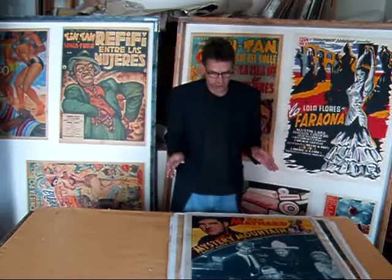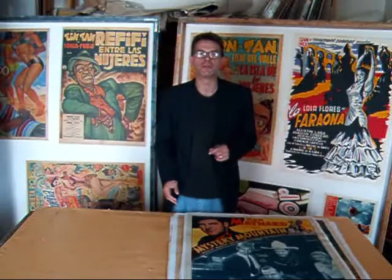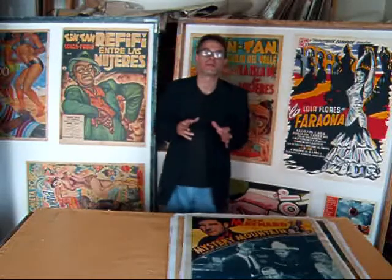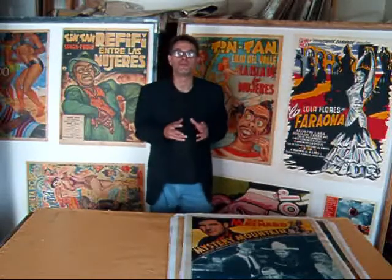Hi, I'm Chris at Poster Fix. I got an interesting group of B-movie posters. These are for serials. Serial B-movies were those one-hour movies that were played before the feature film in the days before television.